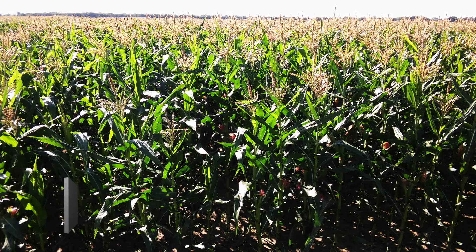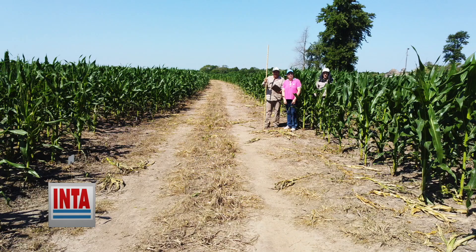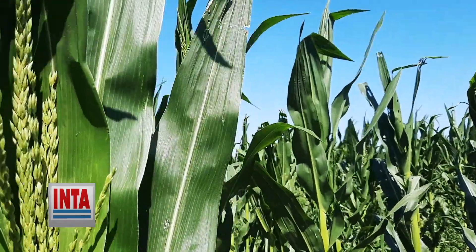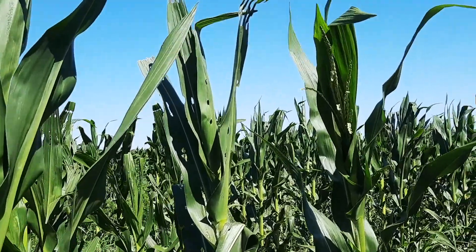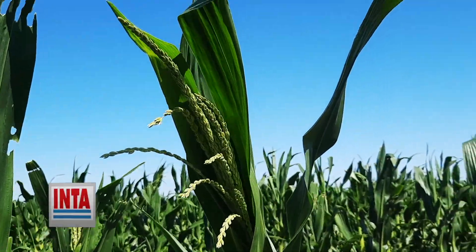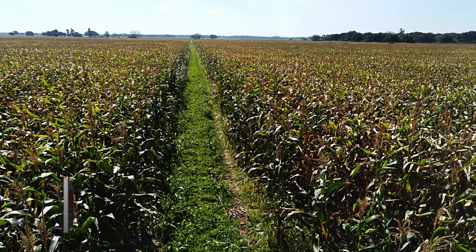Se evaluaron 27 híbridos en macroparcelas de 8 surcos distanciados a 0,52 metros, sembrados con una sembradora Baumer con 3,1 semillas por metro lineal en 270 metros de largo. El análisis de rendimientos se hizo con ANOVA. Los productores de punta en El Colorado Formosa utilizan el barbecho corto y variedades de ciclo corto para realizar siembras de soja-maíz y maíz-soja, usando dos cultivos en el año.